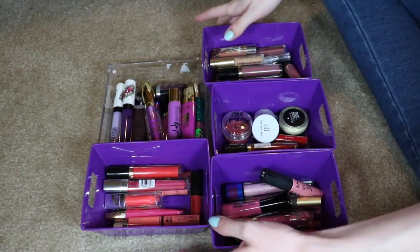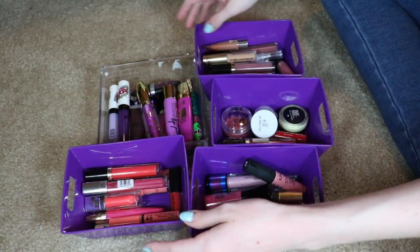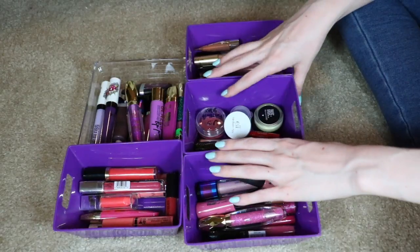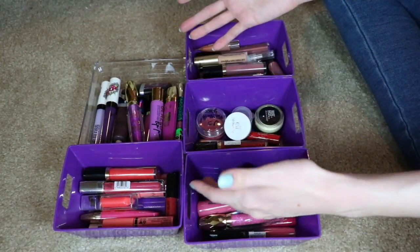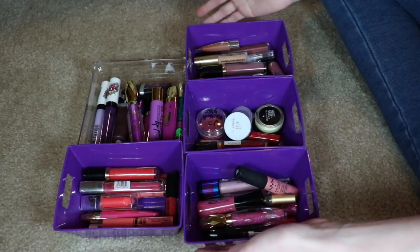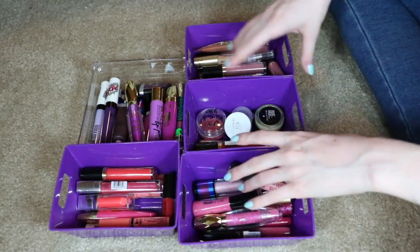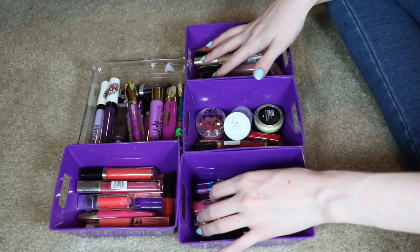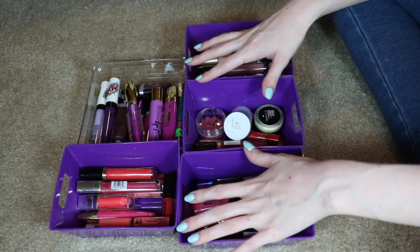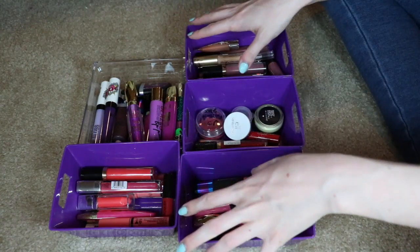Please ignore my chipping nails, but here we have all of my lip glosses, and there's a problem. I'm not 12. I don't need this many lip glosses — not that anybody needs this much makeup in general — but I literally almost never use lip gloss. I went through and tried a whole bunch on so I know what I'm keeping and what I'm getting rid of, so I don't have to swatch a bunch of sticky things on my hand.